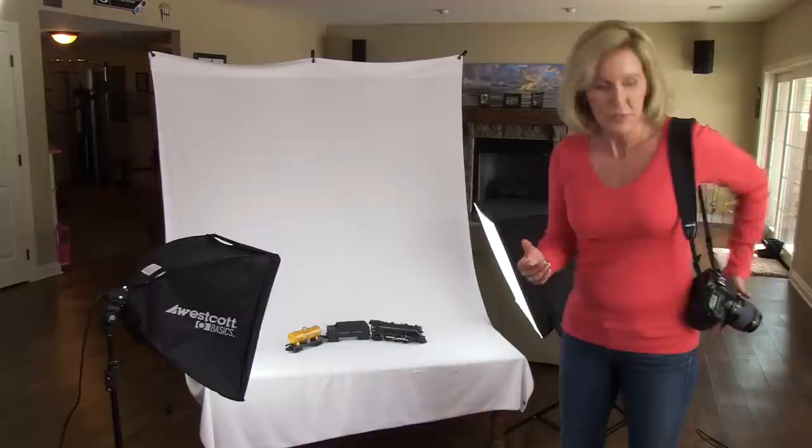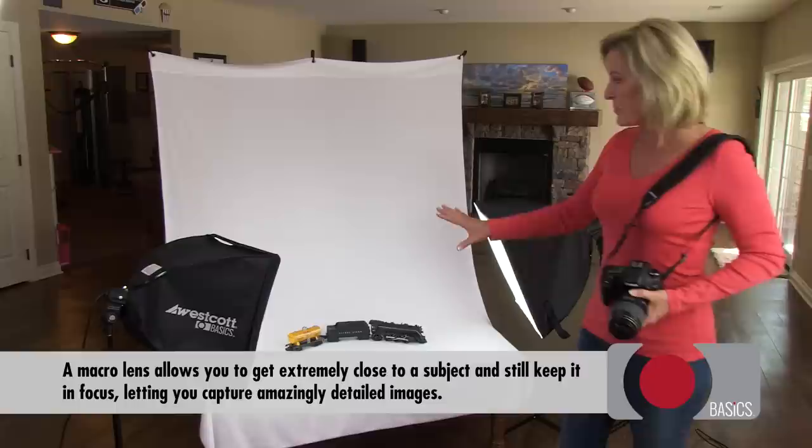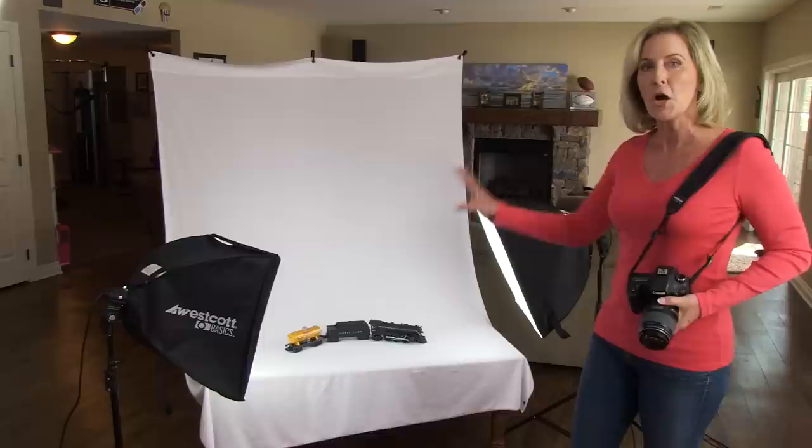Here's the product that I'm going to sell online. It's an antique train set. It has a lot of detail to it, so to make sure that I capture that detail, I'm shooting with a DSLR camera with a macro lens. This actually allows me to get in really close and capture those details.